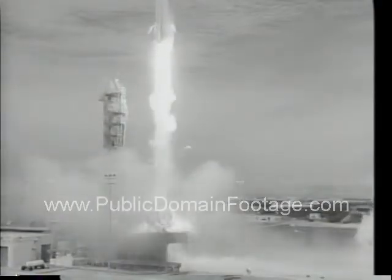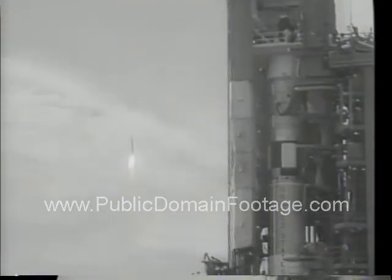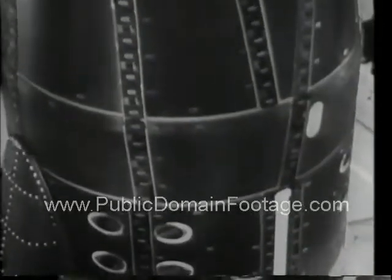Just a short distance away, the Agena lifts off in a perfect launch. The astronauts, unable to see their target bird take off, are told by radio that it is a flawless beginning for the mission. Now it's Gemini's turn.